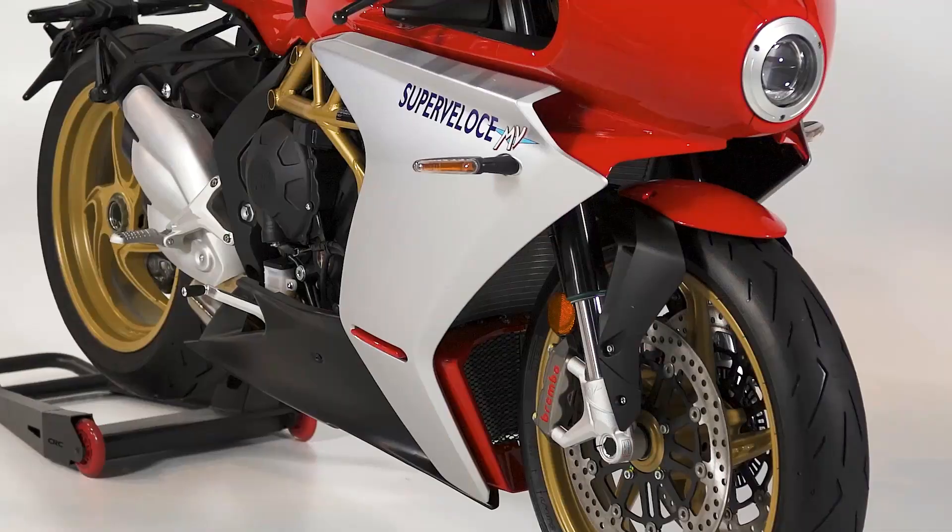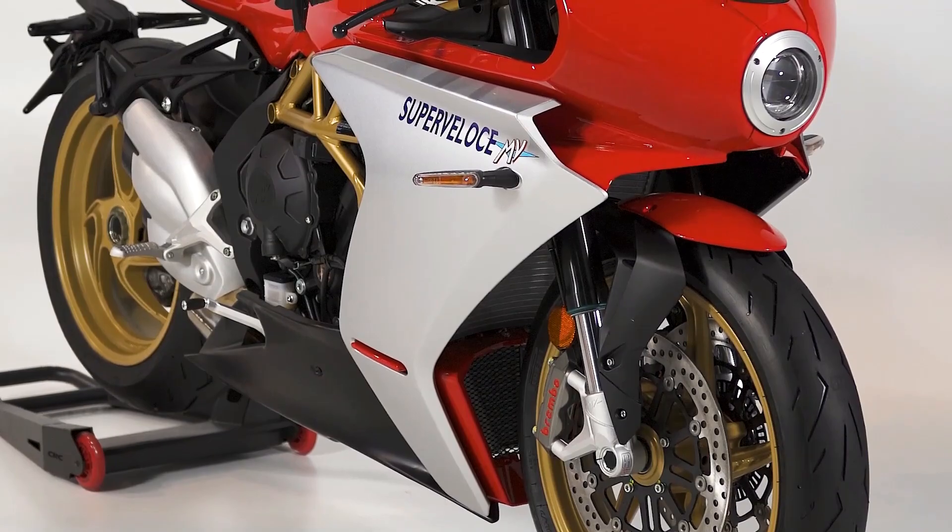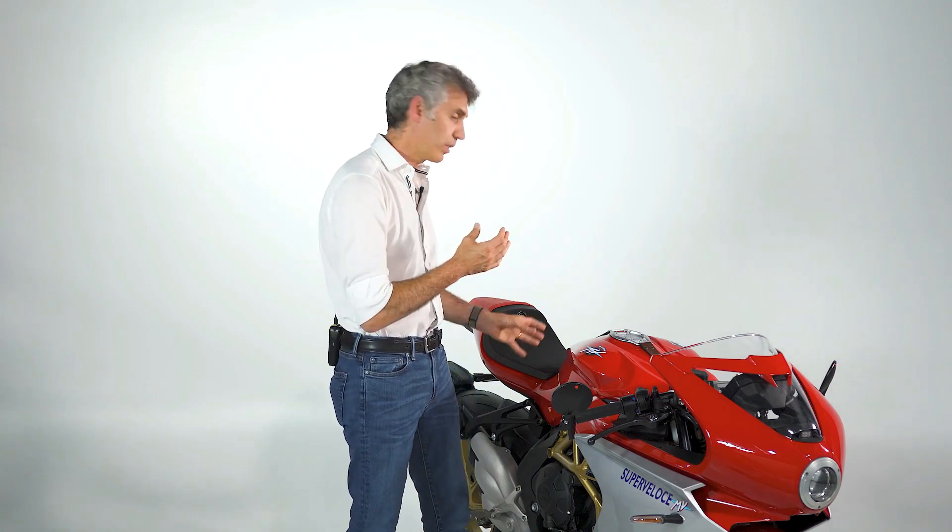From a suspension standpoint, we have the very highest quality Marzocchi pluri-adjustable front forks. You can adjust the spring preload, the compression damping, and the rebound damping. Also with the Sachs rear shock you have the possibility to adjust spring preload, compression damping, and rebound damping to tune the Super Veloce for your riding style.